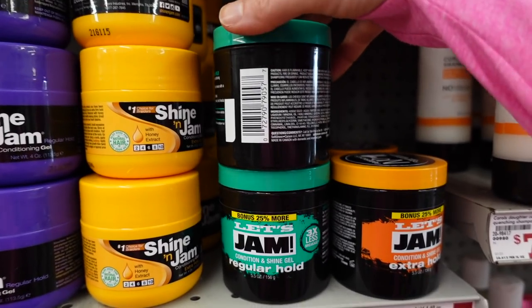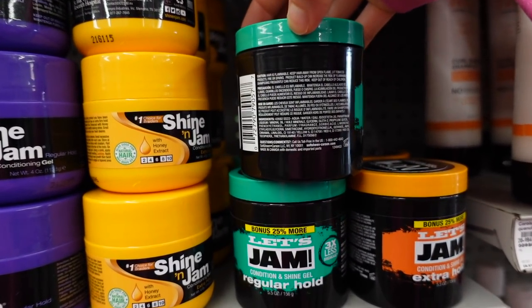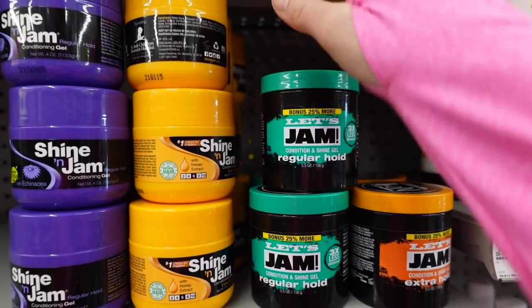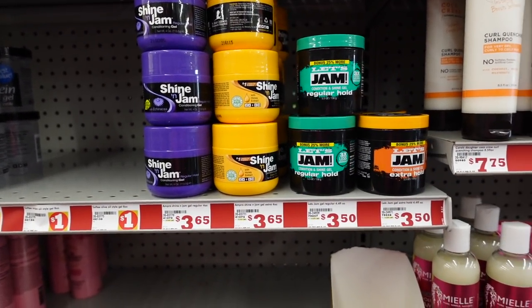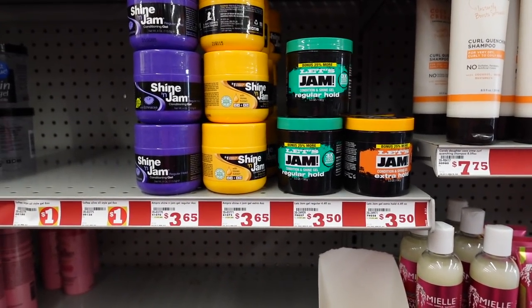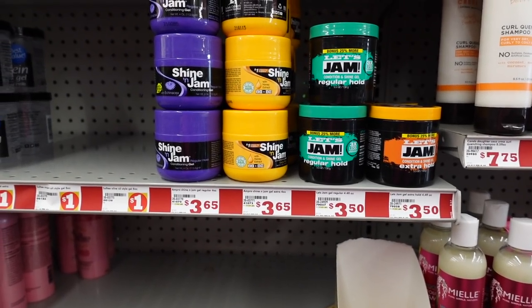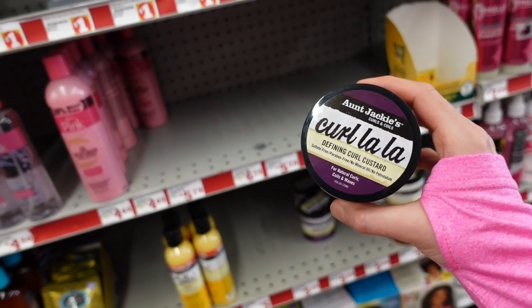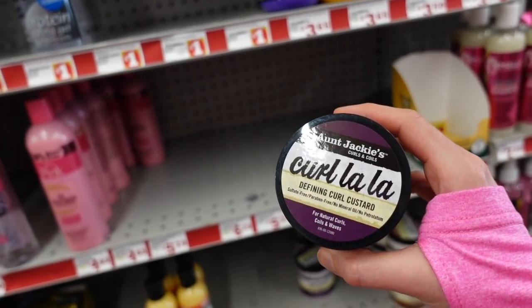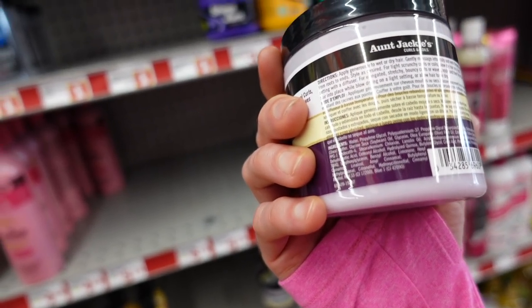Let's Jam regular hold condition and shine gel — you have to be careful with these kinds of products. They can contribute to pomade acne, which is basically acne most often on the sides of the face and forehead due to oily hair care products. Curl La La, Aunt Jackie's Curls and Coils Defining Curl Custard — comment below if you've used this.